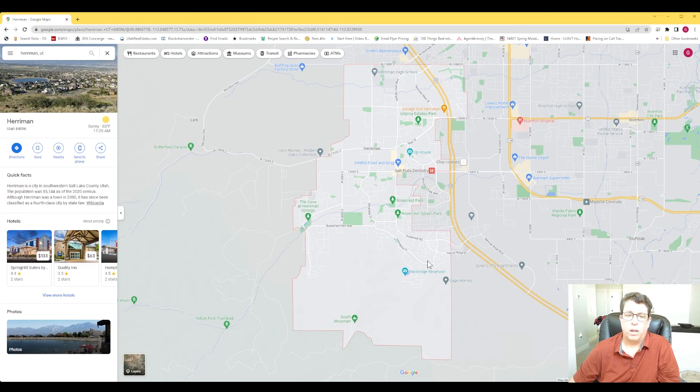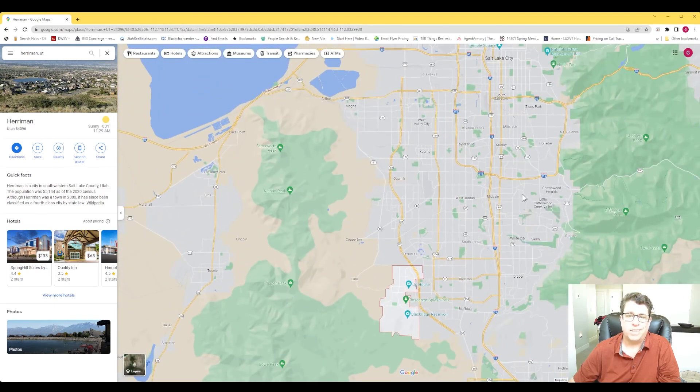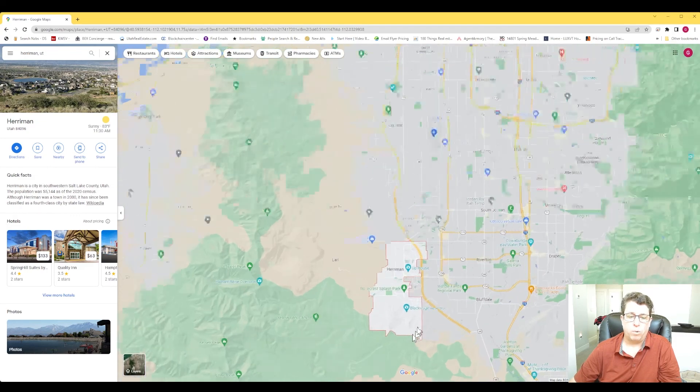Harriman, Utah is located southwest of Salt Lake City. You come down I-15 all the way down to 154, which is called Bangeter Highway, over to 134, and that's pretty much how you're going to get there. You can also come down from Bangeter Highway all the way down, or take Mountain View Corridor, which isn't as fast right now since it's not fully developed yet. We'll start at the bottom corner of it.